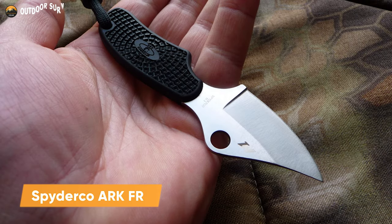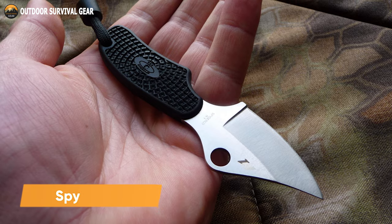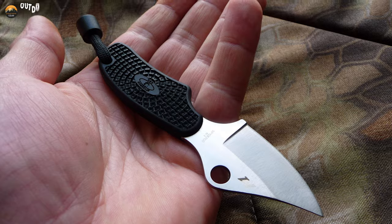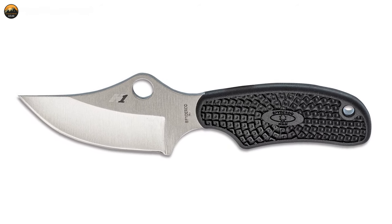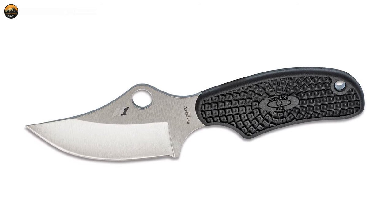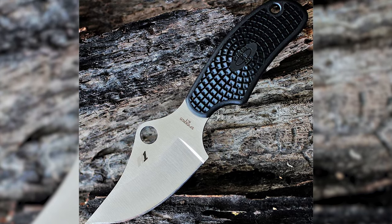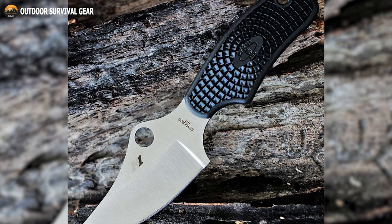Conceived by U.S. Army combat veteran John Shirley and his friend Sam Owens, the Spyderco ARK FRN is a compact fixed blade knife that packs a punch. Its deeply curved clip point blade is made from H1 steel, a nitrogen-based alloy that is completely rust-proof and highly resistant to corrosion. This makes the ARK an ideal tool for use in marine environments where saltwater can quickly corrode other types of knives.